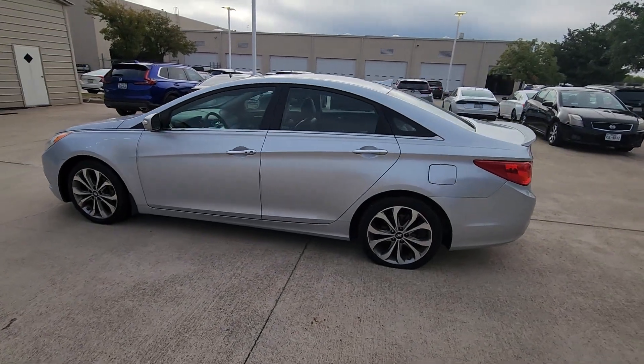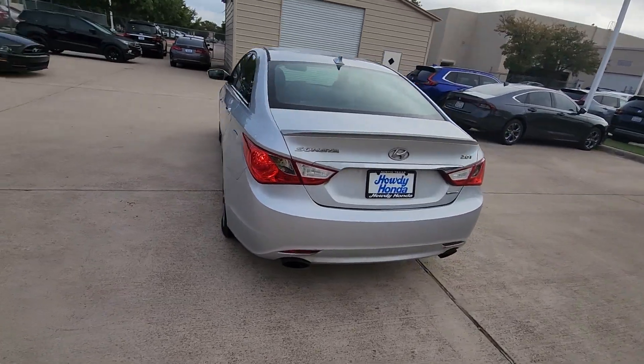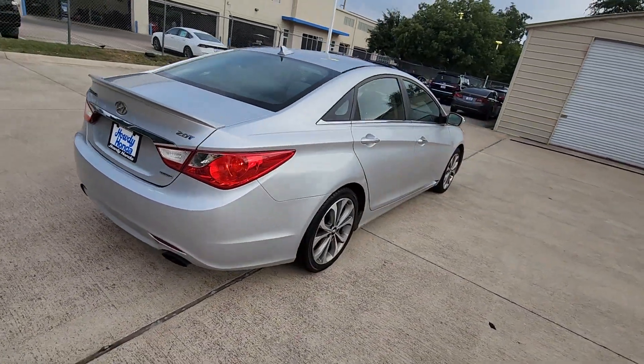You will be amazed by this 2013 Hyundai Sonata. This vehicle is an outstanding buy with fewer than 110,000 miles on the odometer.